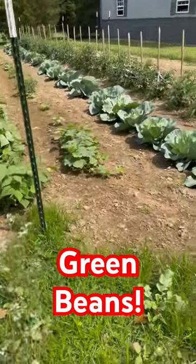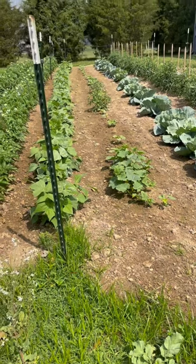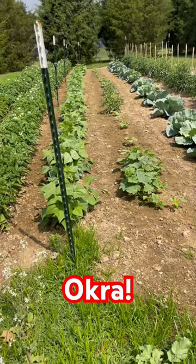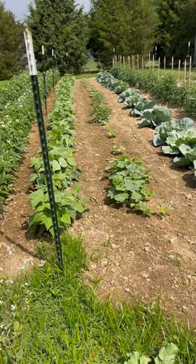Then we got the okra. Between the two bigger plants there, there's okra growing up there about three or four inches tall.